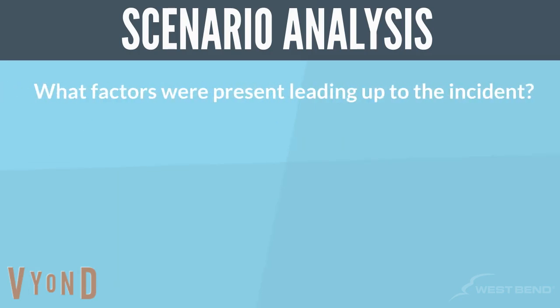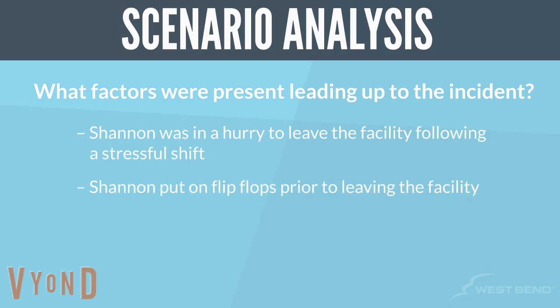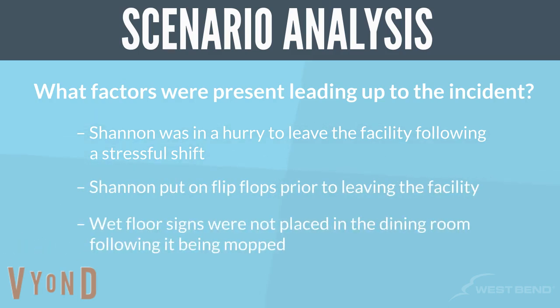What factors were present leading up to the incident? Shannon was in a hurry to leave the facility following a stressful shift. She had put on flip-flops prior to leaving the facility. Wet floor signs were not placed in the dining room following it being mopped.